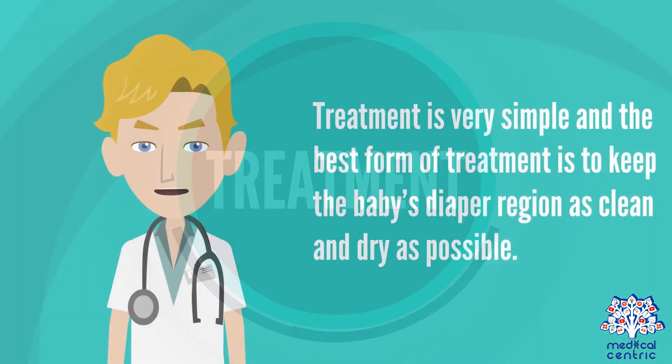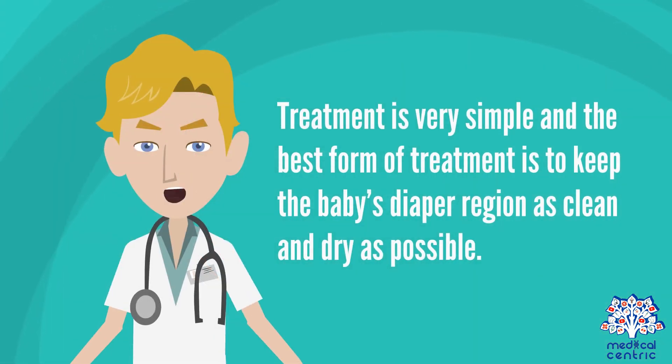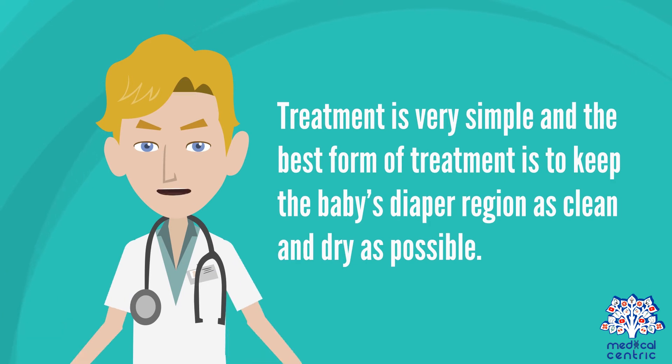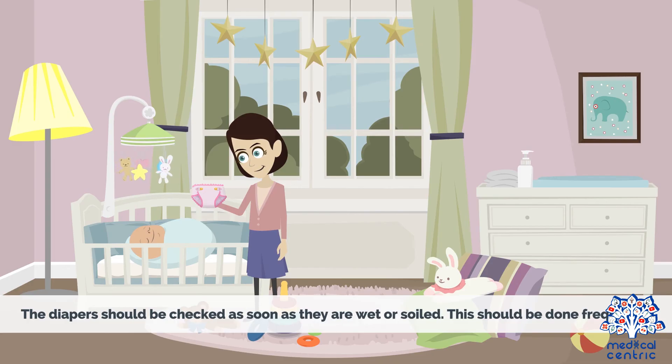Treatment: Treatment is very simple, and the best form of treatment is to keep the baby's diaper region as clean and dry as possible. The diapers should be checked as soon as they are wet or soiled, and this should be done frequently.